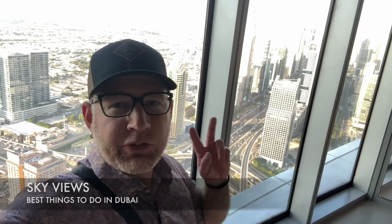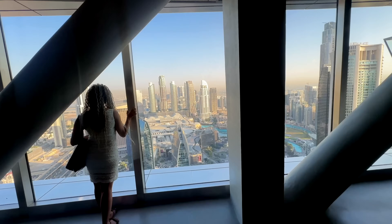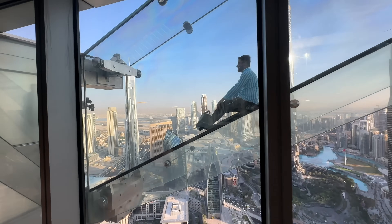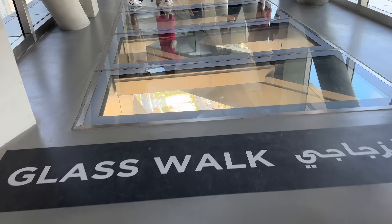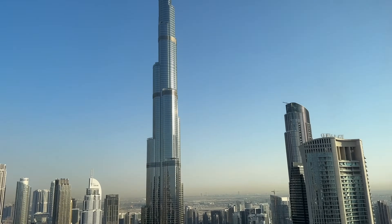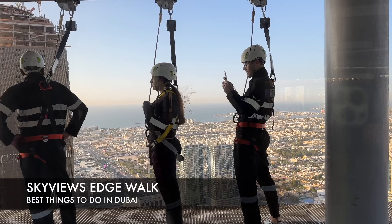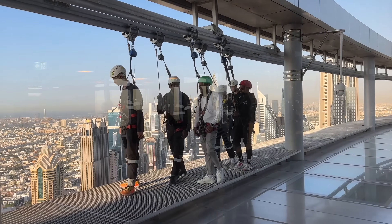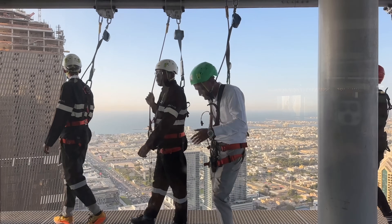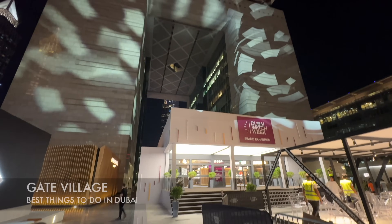Here we are at Sky Views Observatory. Right next to the Burj Khalifa is another high-rise you can go up to called Sky Views Dubai, open from 10 a.m. to 10 p.m. It's 90 AED for adults. There's a glass bottom walk and a glass slide. For those feeling extra adventurous, you can do the Edge Walk for 540 AED or 140 USD.